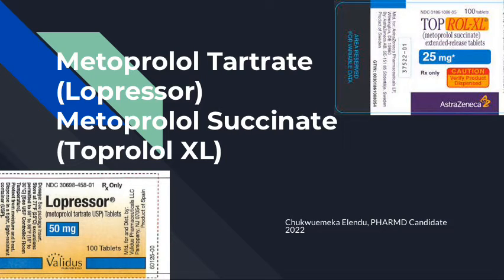Hello, my name is Chukwemaki Elendu, and I'm a PharmD candidate of the class of 2022. I'll be speaking to you about the drugs metoprolol tartrate, Lopressor, and metoprolol succinate, Toprol-XL.